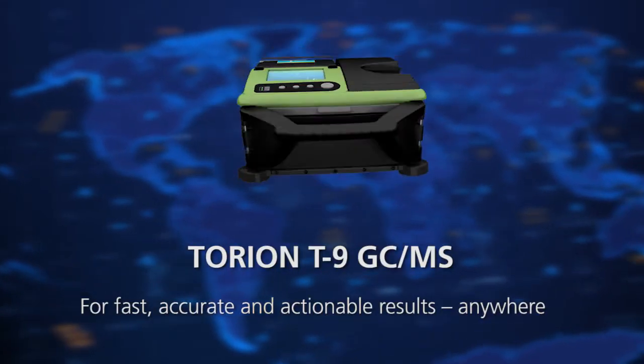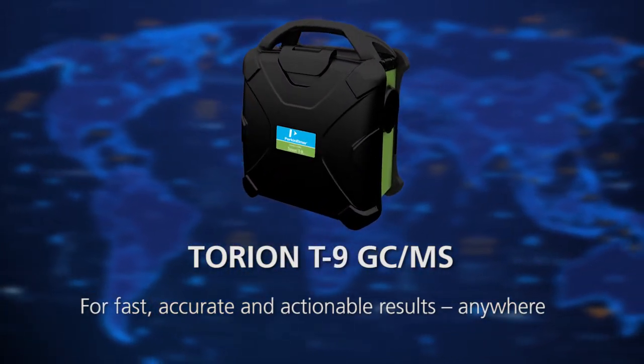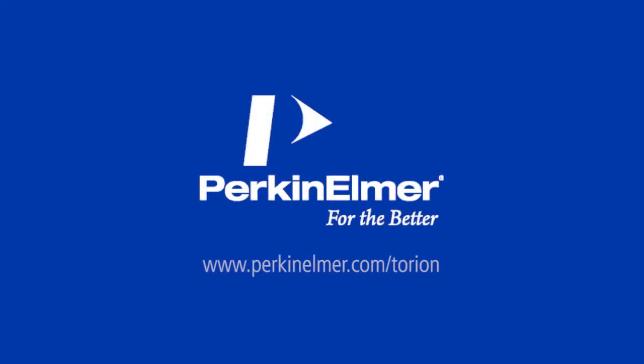Torian T9 GC-MS — for fast, accurate, and actionable results. Anywhere.